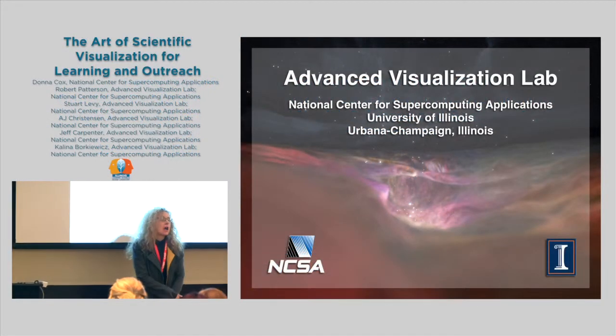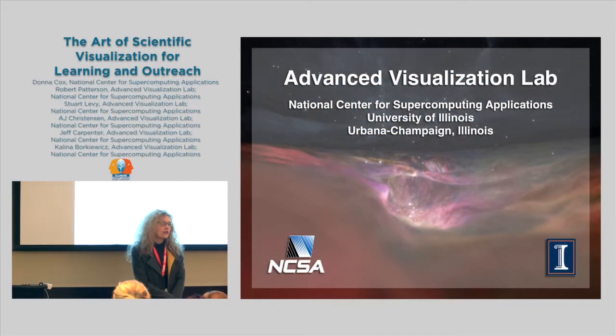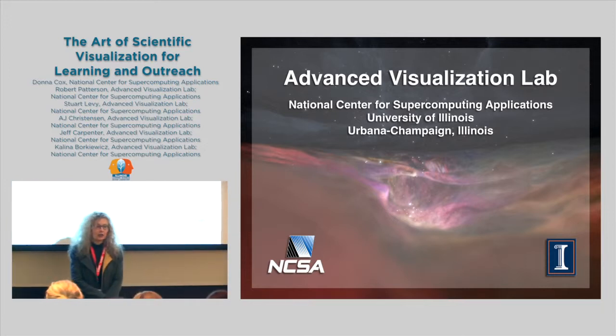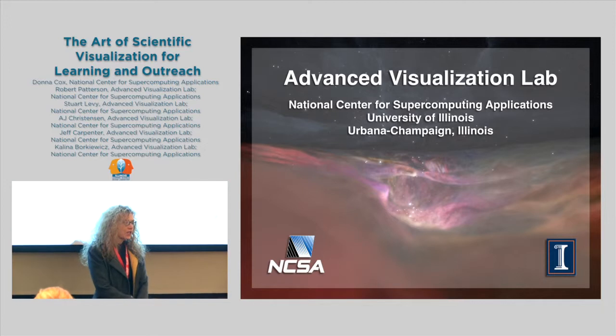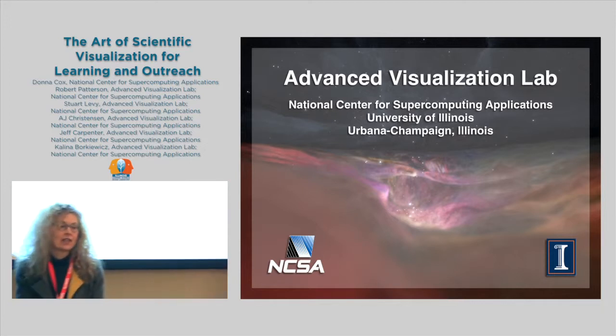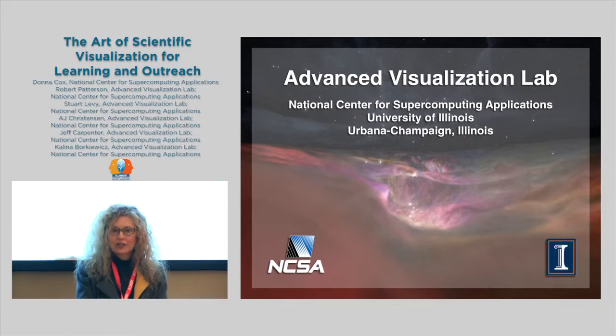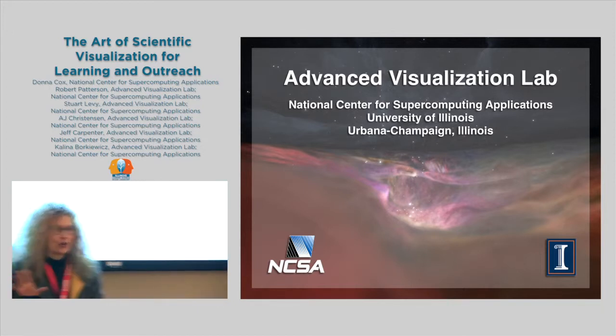I am Donna Cox, professor in the School of Art and Design. This is my 30th year at the University of Illinois, and for the last 15 years I've been directing the Advanced Visualization Laboratory at the National Center for Supercomputing Applications here at the University.